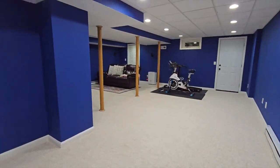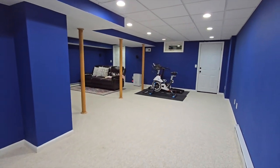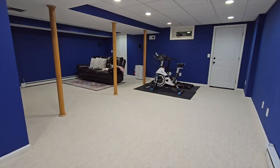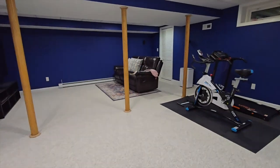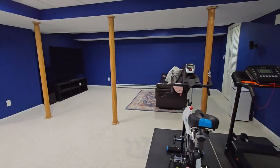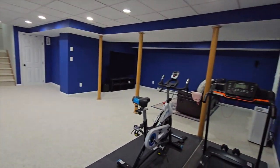Here we are in the finished basement — it really is a great size. There's about 640 square feet of finished space down here. Let me stand over in this corner so you can see how big it is.